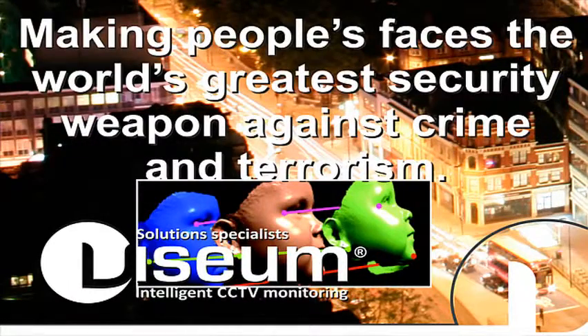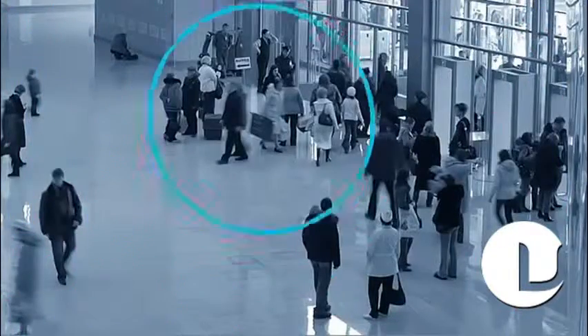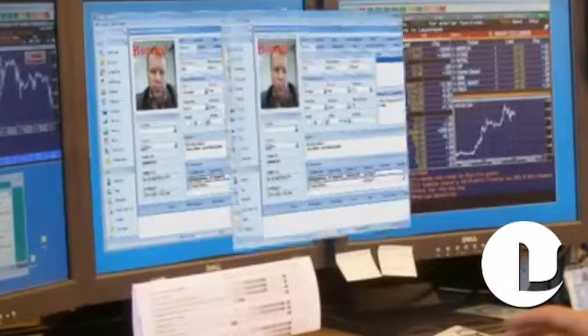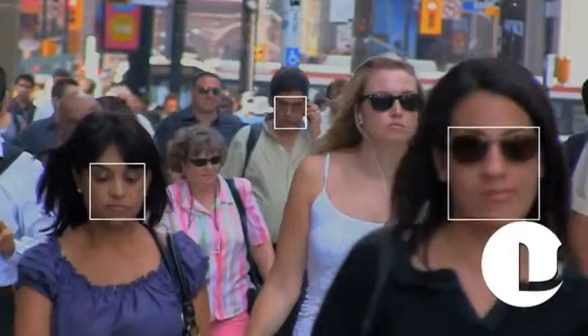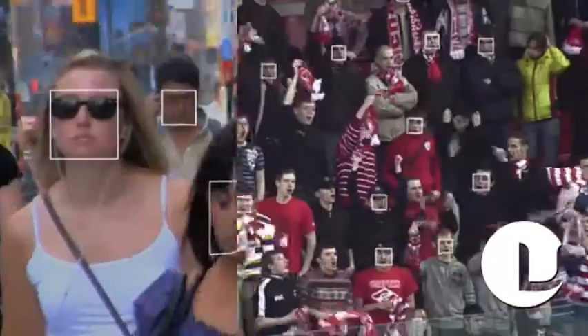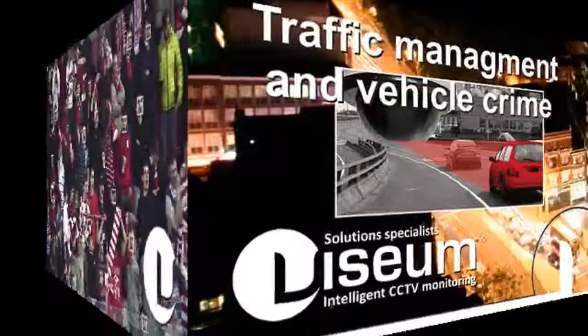Independently proven to be the world's greatest security weapon against crime and terrorism, the Visium face recognition system has overcome the many problems with camera-to-camera and storage device compatibility. Now, any camera and any recording device can be used with our face recognition software to prevent or clear up crime and terrorism.